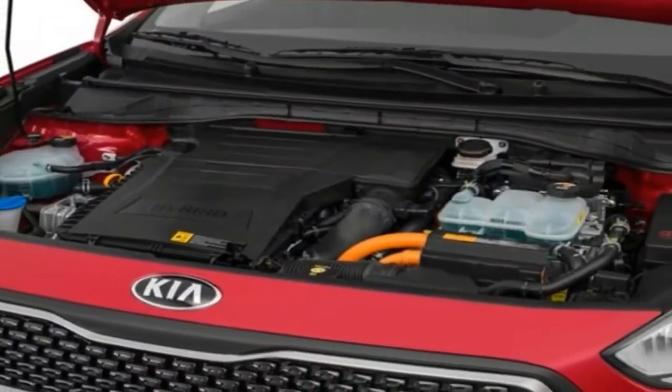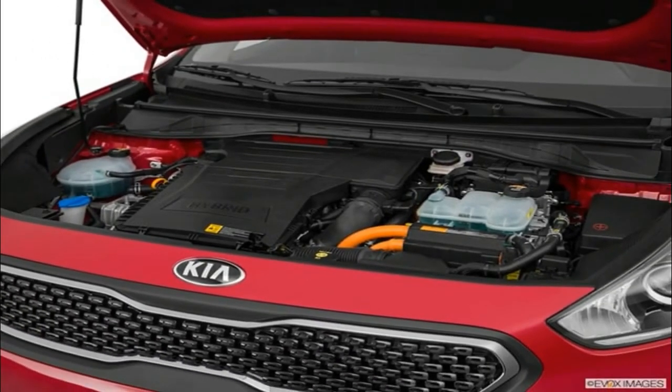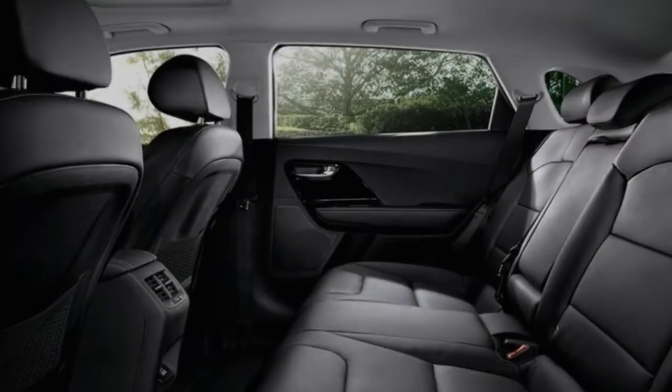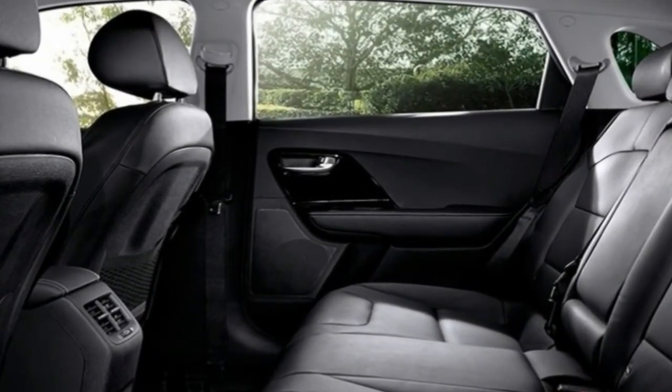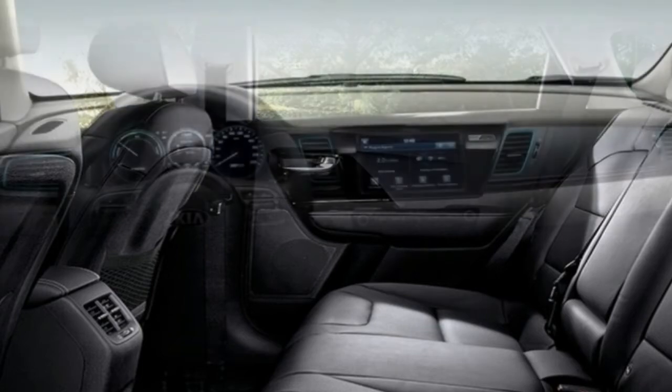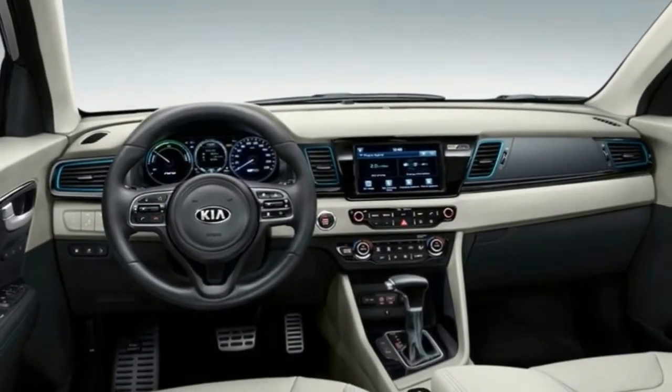Front and rear legroom are above average in the Niro, and we found the rear seats to be spacious enough even for long-legged adults. The rear seats themselves left something to be desired — we found the seat bottoms unusually short, which could impact passenger comfort on a long trip.